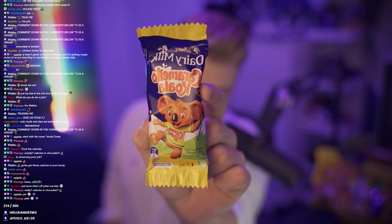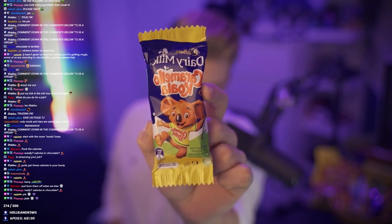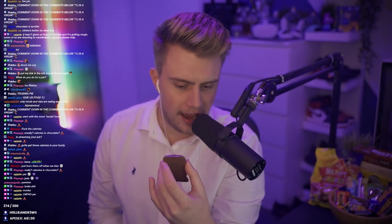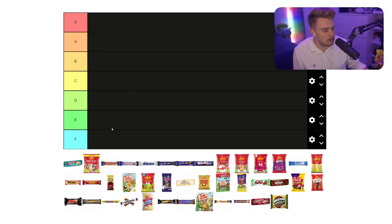First off the ranks I think we should go for something that's quite classic to Australia. We have the Caramello Koala as our first cab off the rank. Anyone that doesn't know, the Caramello Koala is probably one of the more iconic ones. That's what they look like there. We will be sorting each one of these on the tier list. I think the Caramello Koala has a special place in my heart and all of Australians' hearts.